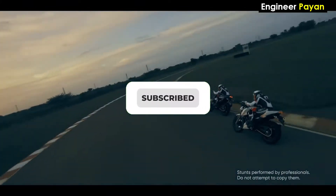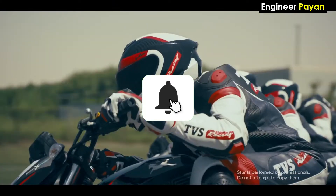You can subscribe to our channel and click on the bell icon so you don't miss any videos.